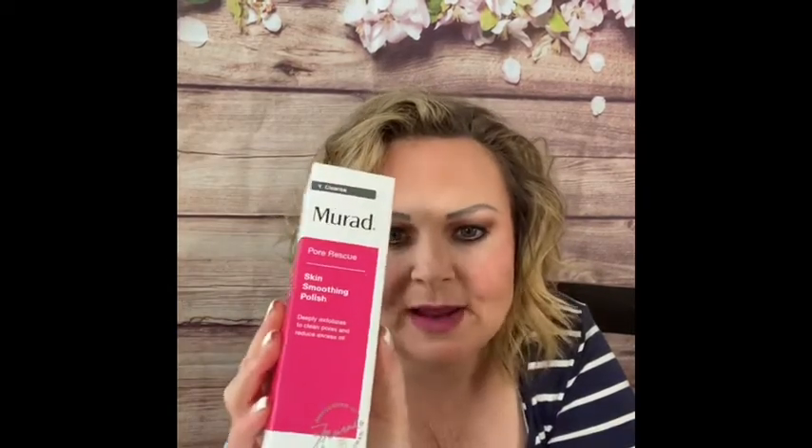On to the second bag — I only got two this time; usually I get three, but I ordered a few other things in my add-on sales. I've already seen something I like: Murad Pore Rescue, it's for cleansing. I love Murad — awesome amazing stuff — and I'm almost out of cleanser, so I'm definitely doing that one.